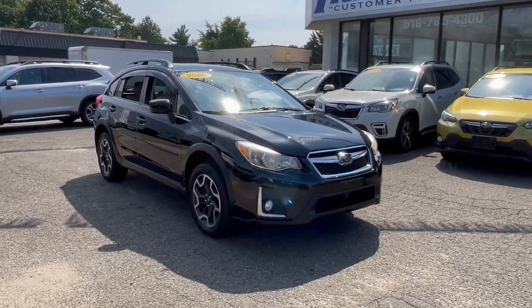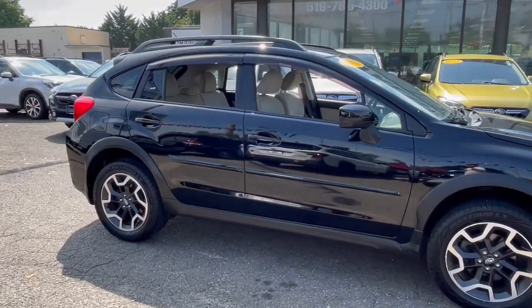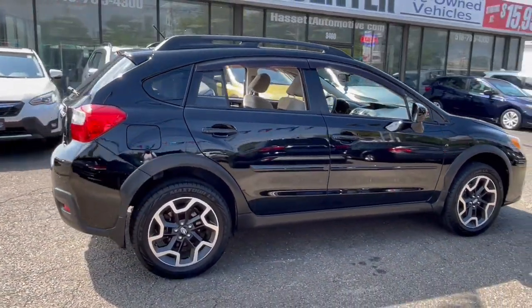Enjoy the view of this 2016 Subaru Crosstrek. With less than 45,000 miles on the odometer, this vehicle provides excellent value.